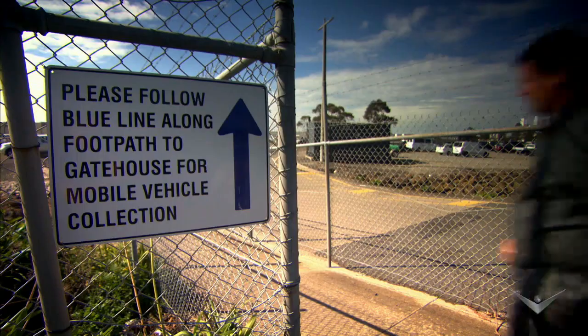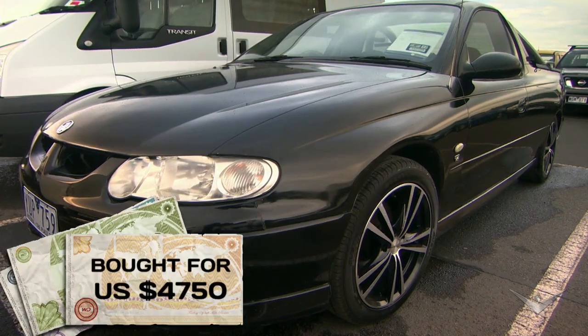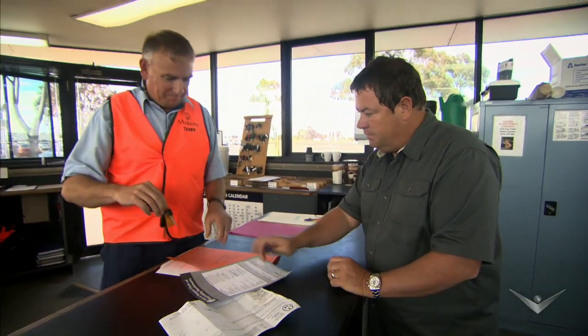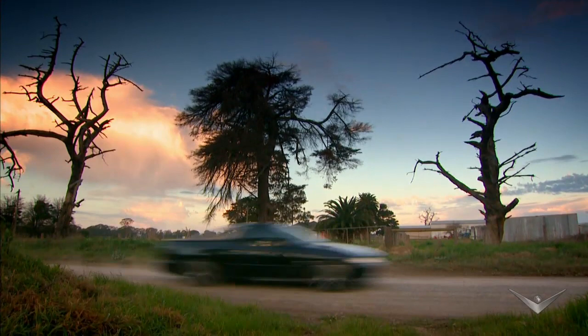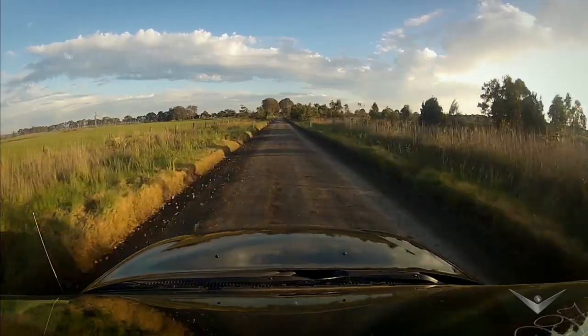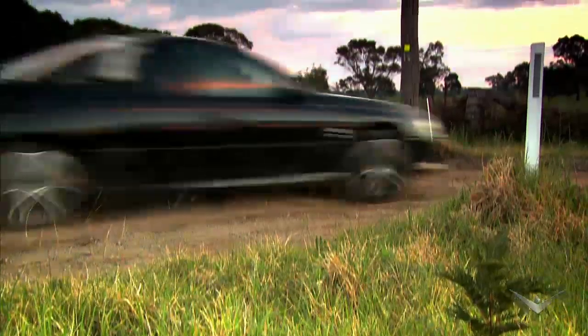I'm still waiting on the money from the RX7 sale but this ute is too good to miss, so I've stuck it on my credit card. Together with the auction fees it's cost me four thousand seven hundred and twenty American dollars. The news is the car actually drives really really well — it's got a nice comfortable seat, the power steering is nice and precise, the five speed gearbox is working, the air conditioning is all gassed up, the radio works. There's nothing wrong with it whatsoever.